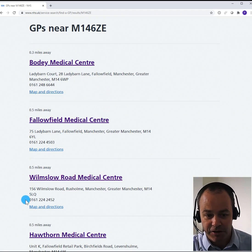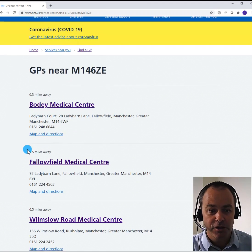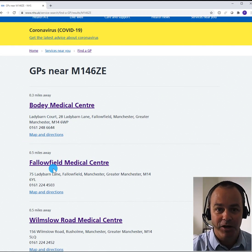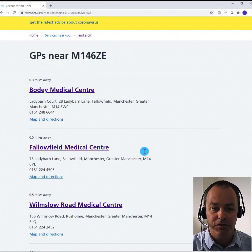There are a number of practices that are very close and within my reach, so I could look at those practices to compare the information and get a look and feel for the services on offer.